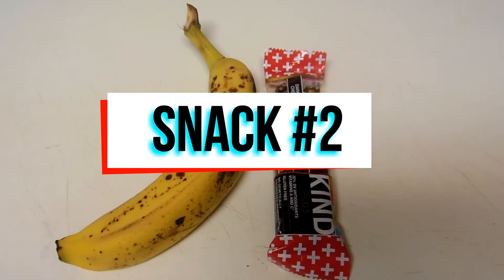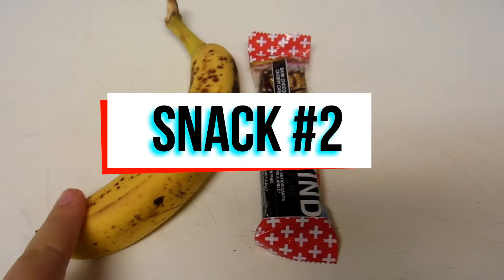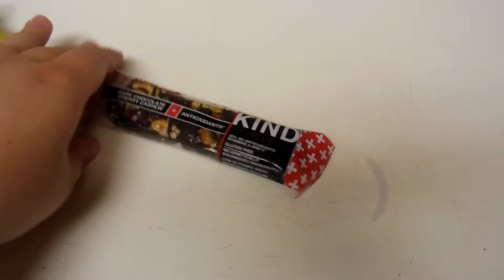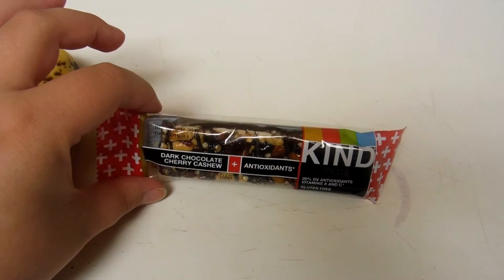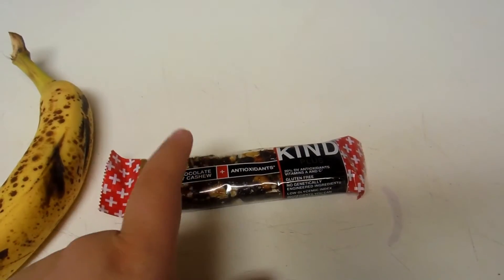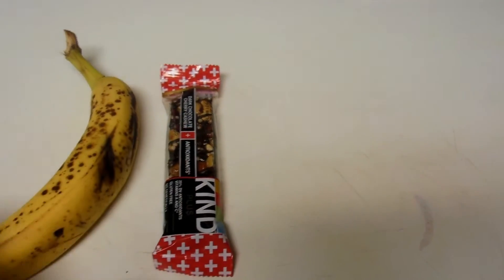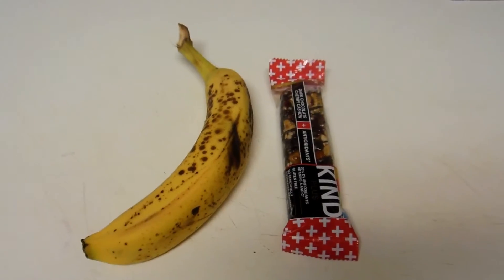Here is my second snack of the day. I'm just having an organic banana that's really ripe — that's how I like to eat them. And then I'm having one of these dark chocolate cherry cashew Kind bars. This is my favorite flavor of Kind bars. So I'm just having this and some more water, and then I'll check in with you guys for dinner time.